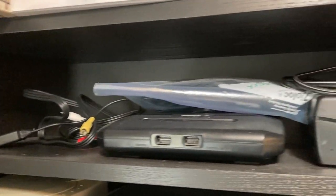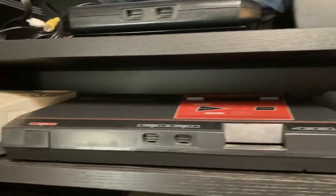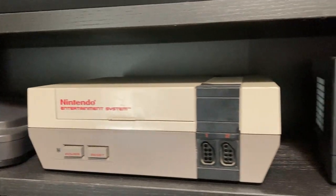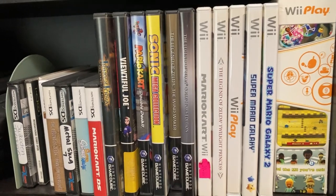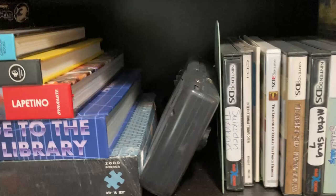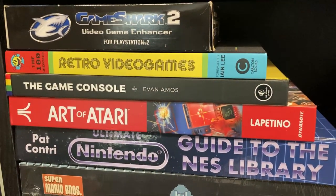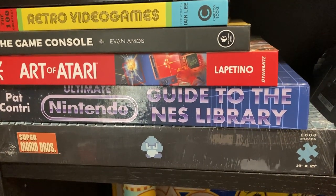Jaguar games, some plug-and-plays. Going to the top of the next shelf — that's where the Jaguar usually sits. Those cables, Genesis Model 2, Saturn, Super Nintendo, Master System, Dreamcast, Nintendo 64 which I never use, front-loader NES, GameCube. Some Wii and GameCube games, DS games, one of my two Game Gears, some books.